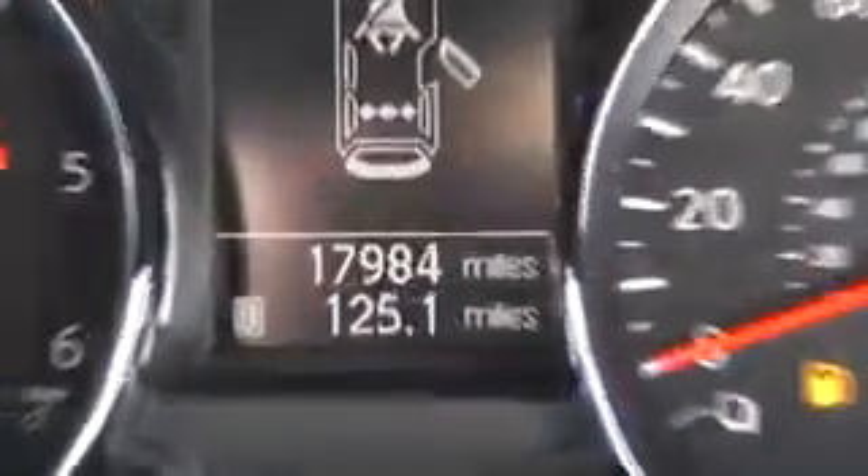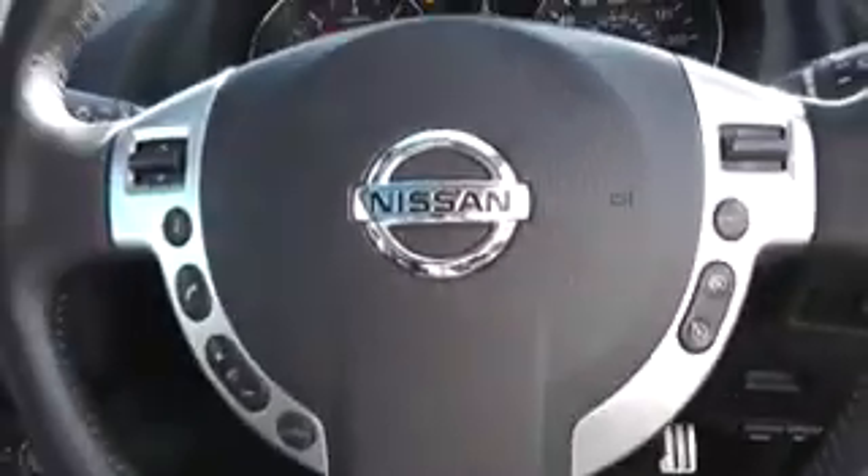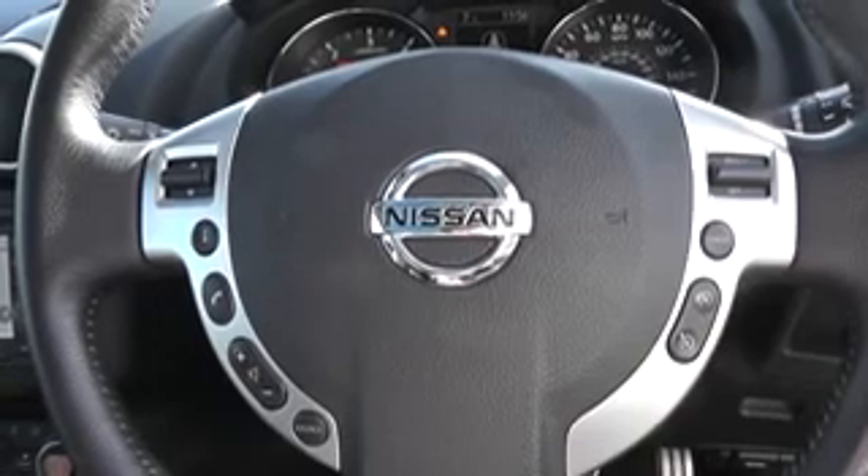Current mileage on the vehicle is 17,984. This vehicle is available on our website and you can reserve online to receive additional discounts.